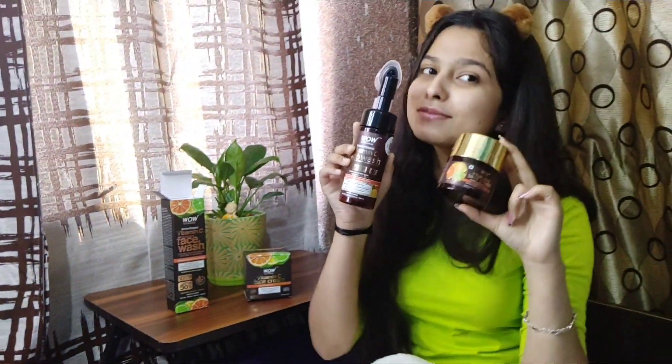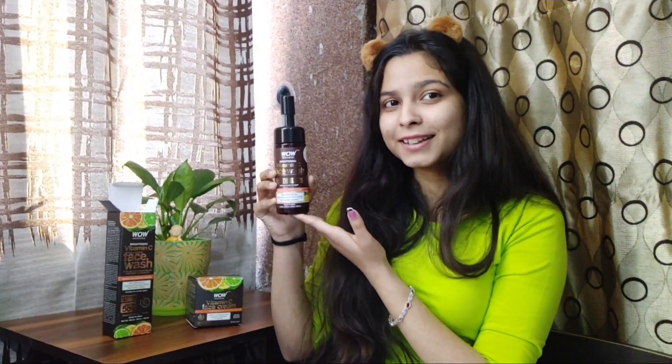Today I am going to show you some amazing products. The company is 100% made in India. Also, their products are paraben and sulfate free, free from harmful chemicals and animal testing.